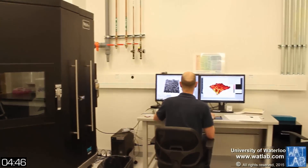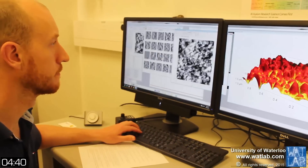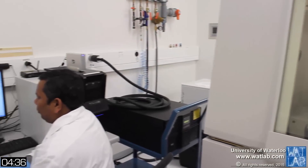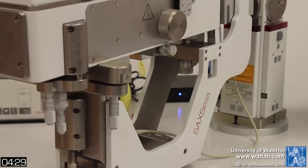WhatLab has three atomic force microscopes and a scanning tunneling microscope with atomic resolution. It also has two X-ray diffractometers for crystallography studies of thin films and powders, and a small angle X-ray scattering spectrometer for nano-size and nano-shape analysis.